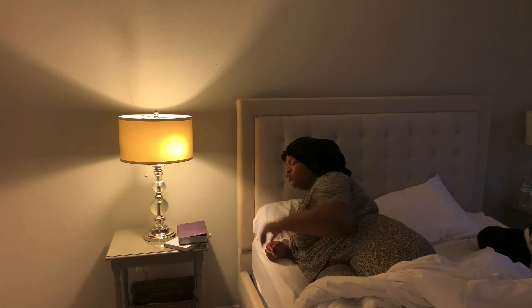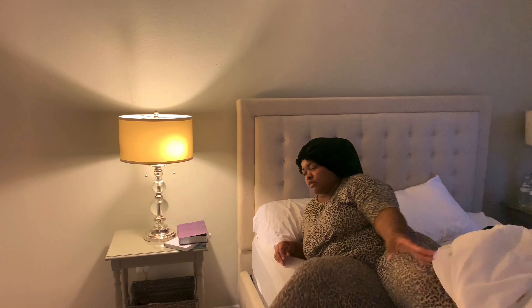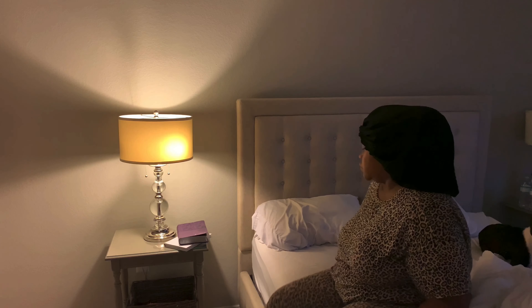Hey guys, welcome back to another video. Today's video is going to be a day in the life of an administrative assistant. Y'all know that I do work a full-time job in addition to doing YouTube part-time, so I wanted to bring you guys along with me and show you guys my morning routines. I hope that you guys enjoy it.